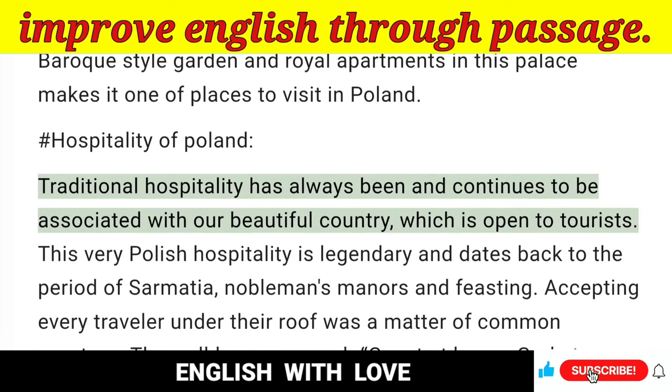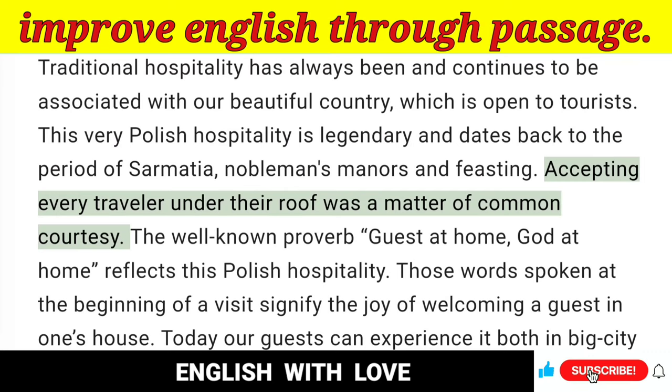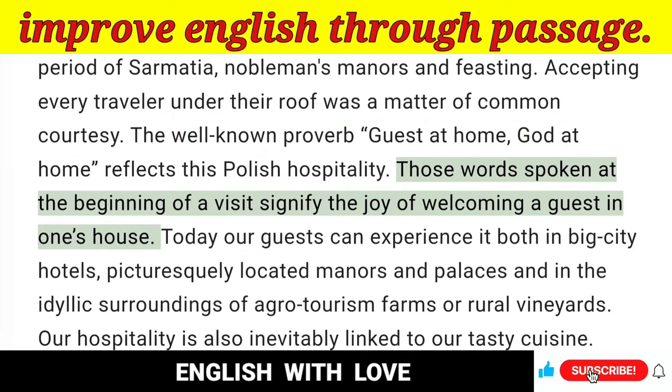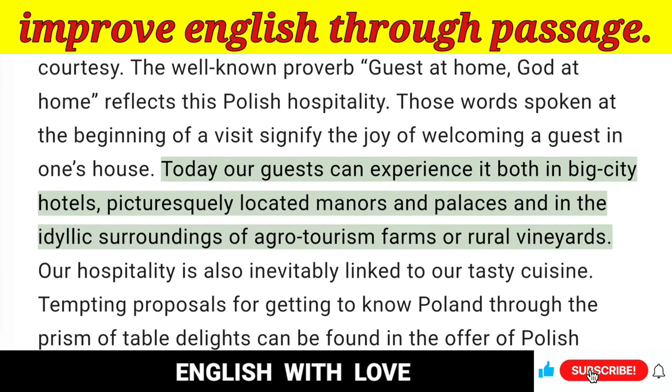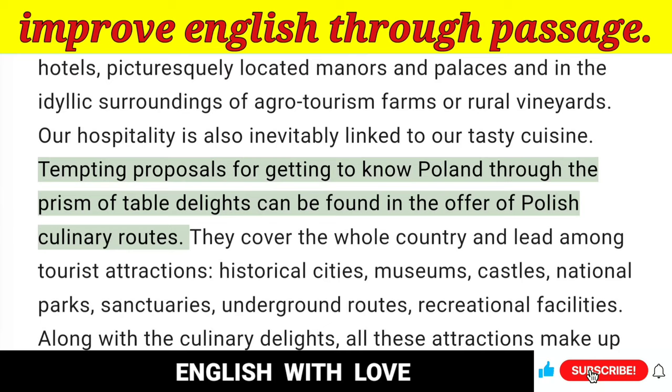11. Hospitality of Poland — Traditional hospitality has always been and continues to be associated with this beautiful country, which is open to tourists. This very Polish hospitality is legendary and dates back to the period of Sarmatia, noblemen's manners and feasting. Accepting every traveler under their roof was a matter of common courtesy. The well-known proverb, 'Guest at home, God at home,' reflects this Polish hospitality. Those words spoken at the beginning of a visit signify the joy of welcoming a guest in one's house. Today guests can experience it both in big city hotels, picturesquely located manors and palaces, and in the idyllic surroundings of agro-tourism farms or rural vineyards. Our hospitality is also inevitably linked to our tasty cuisine.